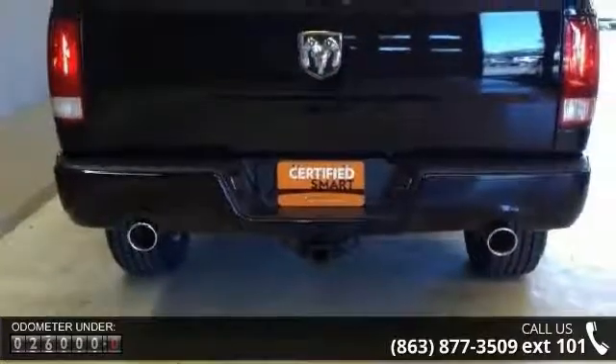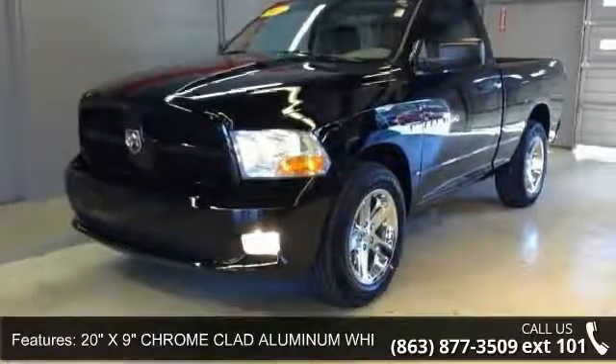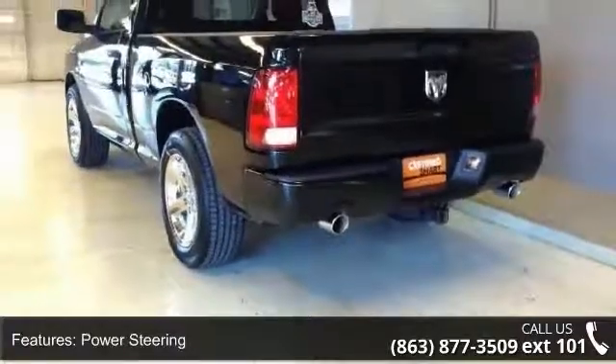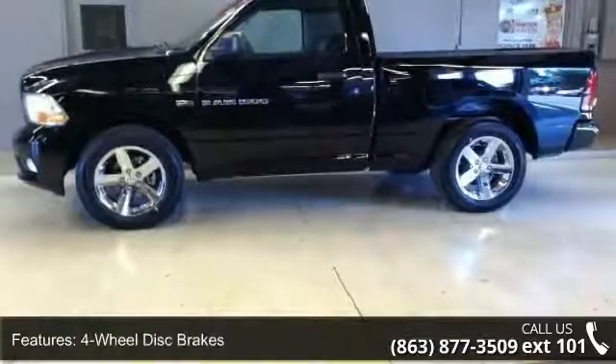Enjoy these notable features: 20-inch X9 Chrome-clad aluminum wheels, rear wheel drive, power steering, ABS, 4-wheel disc brakes, aluminum wheels, wheel locks, automatic headlights, fog lamps, and MP3 player.